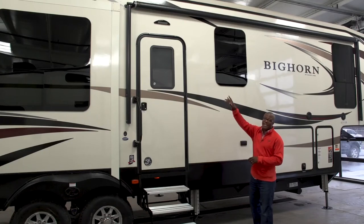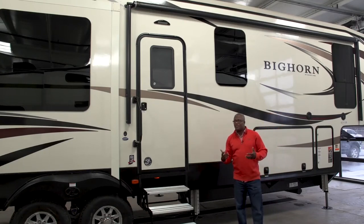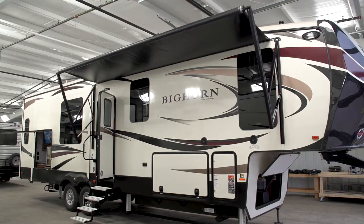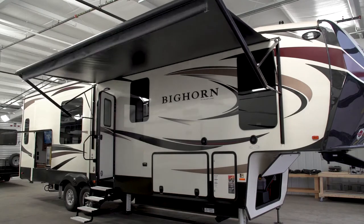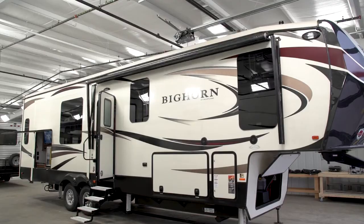Next is the awning. We put one of the largest ones in the industry — it's a 17-foot awning. It's automatically controlled from inside with power, so you can extend it out to cover your picnic tables and keep you shaded from the sun or sheltered from rain when you're outside.